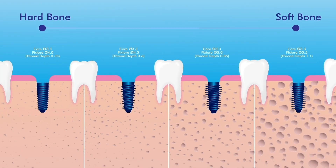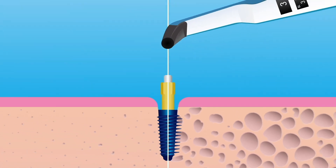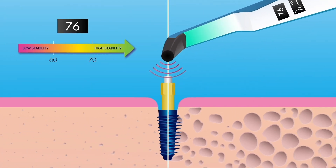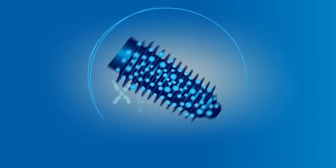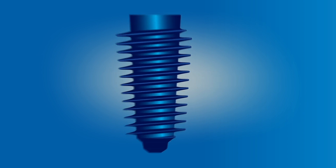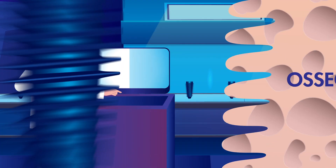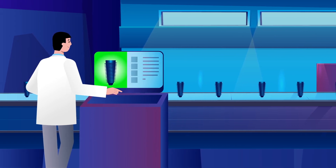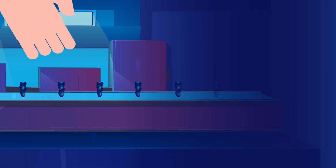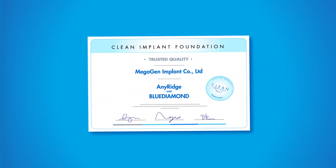Either way, Megagen's implant guarantees high initial stability, which is perfect for the early loading of prosthetics. Megagen has also developed its unique surface treatment called X-Speed to promote faster bone growth around the implant. Thanks to its blue acid-free implant, Clean Implant Foundation has been awarding Megagen with trusted quality since 2017, internationally recognizing Megagen's high-quality dental implants.